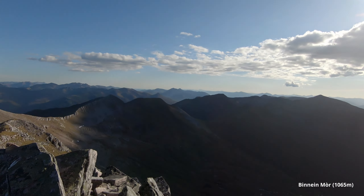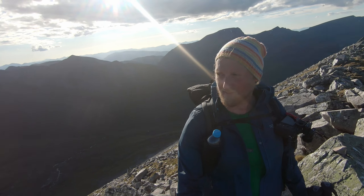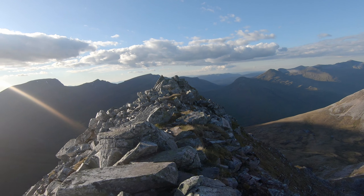We're reaching the top of Binnein Mhor. Good tour. Good hike. Unfortunately we have now a fresh breeze. It's an amazing day for being out in the hills. And I think we should head over here to the V outcrop and have a look at what we can see.